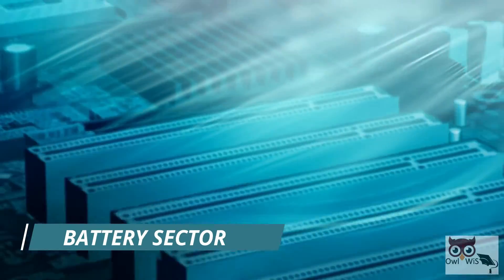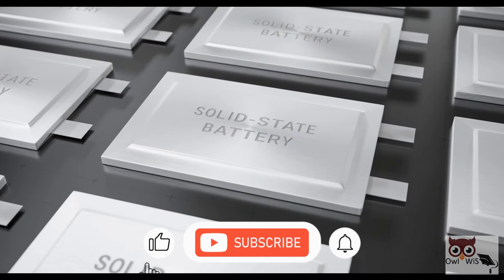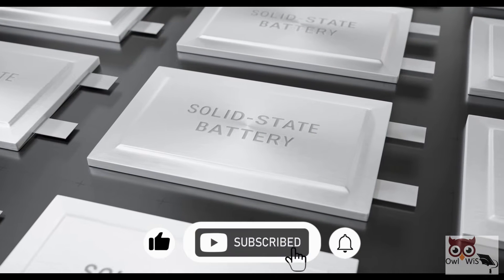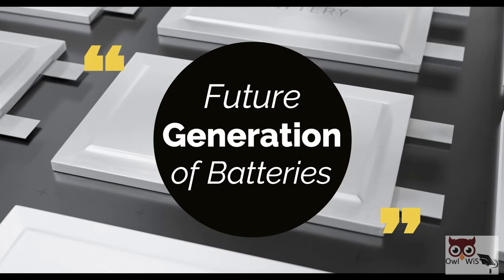The battery sector is constantly evolving and developing technologies. The solid-state battery is one of the most promising technologies with the potential to be the future generation of batteries.